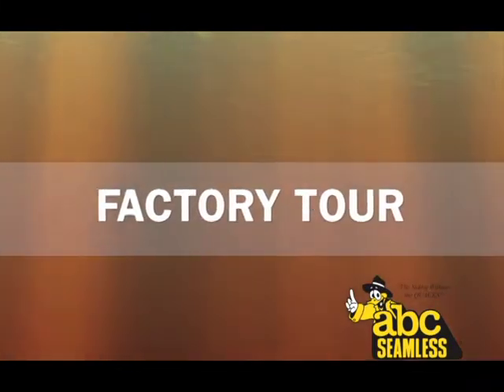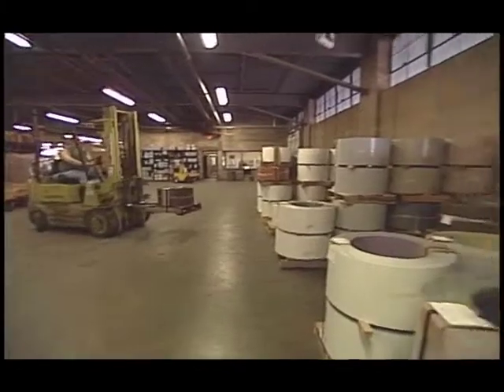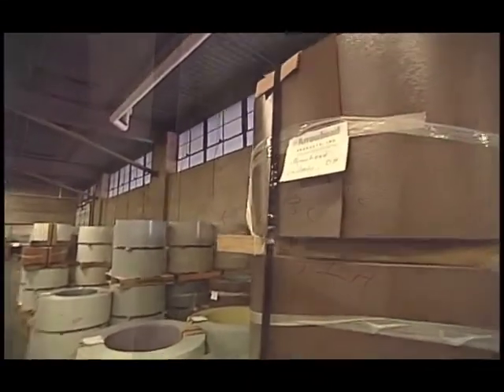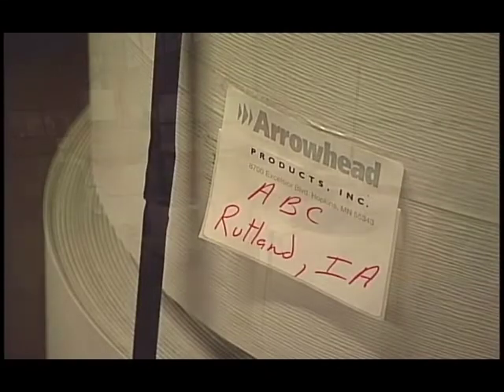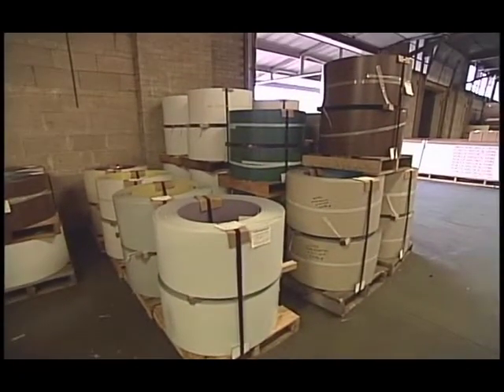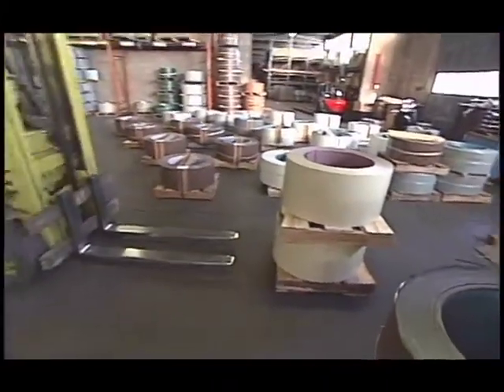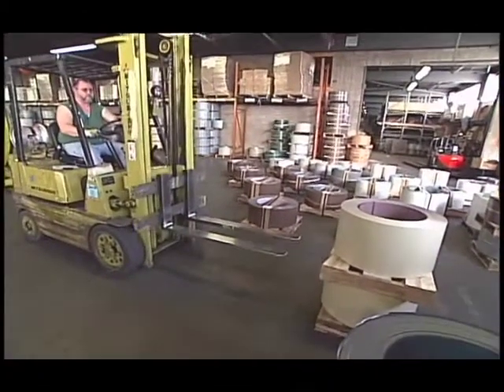But first, let's show you how it all begins. ABC Seamless receives all of the steel for our siding and gutters from Arrowhead Products. In fact, Arrowhead is the exclusive supplier of Seamless Steel Coil and other proprietary products to the ABC Seamless franchise system. Best of all, our steel is made in America.